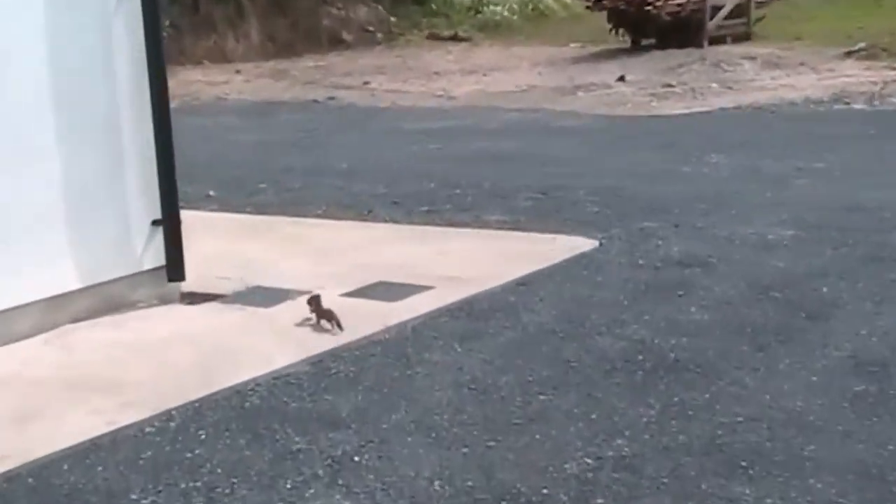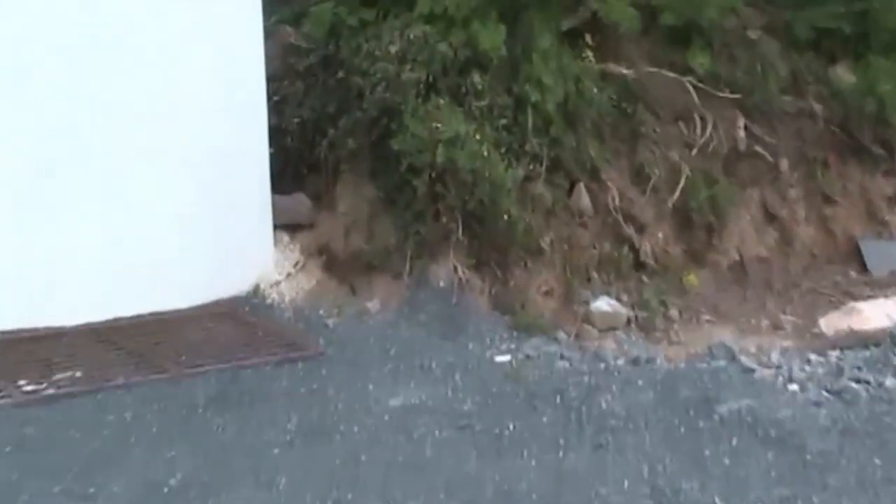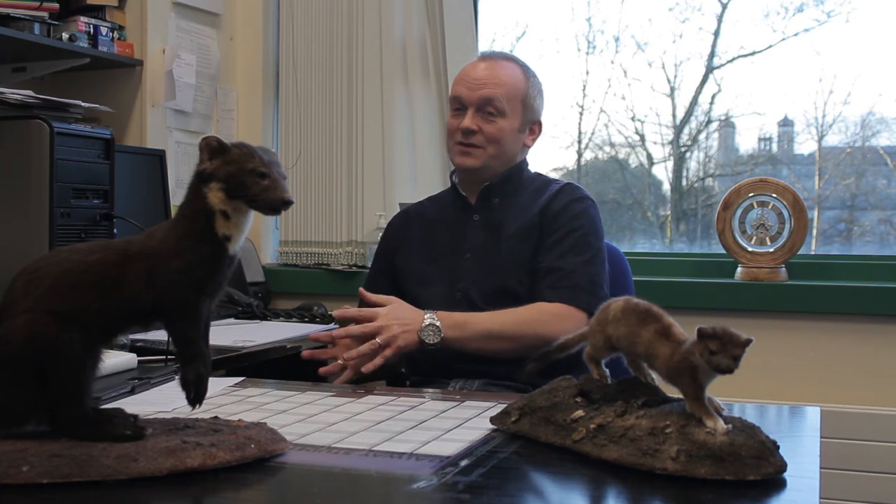You also work with pine martens and squirrels — could you tell us what that involves and the benefits from studying these animals? Sure, we've been doing quite a lot of work on squirrels in the department here. In fact, I've been working on squirrels all the way through since I was doing my PhD. We have two species of squirrels in Ireland: the grey squirrel and the red squirrel.